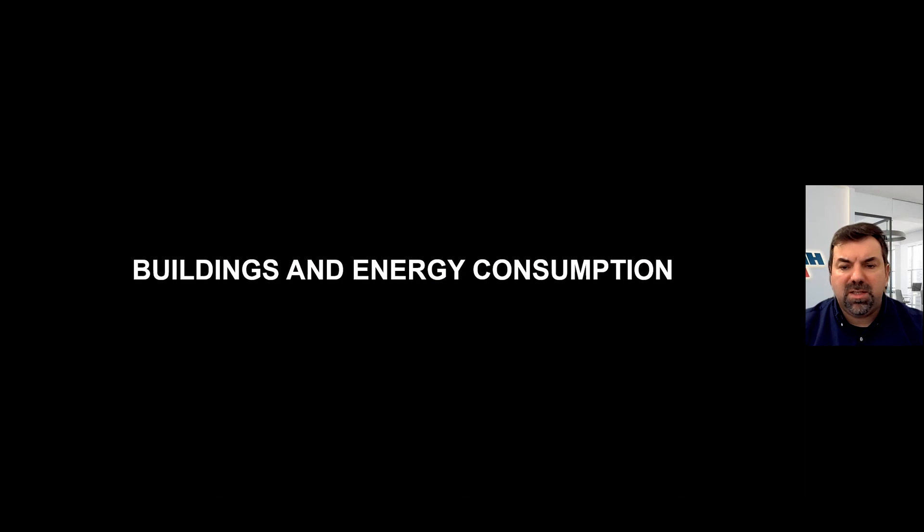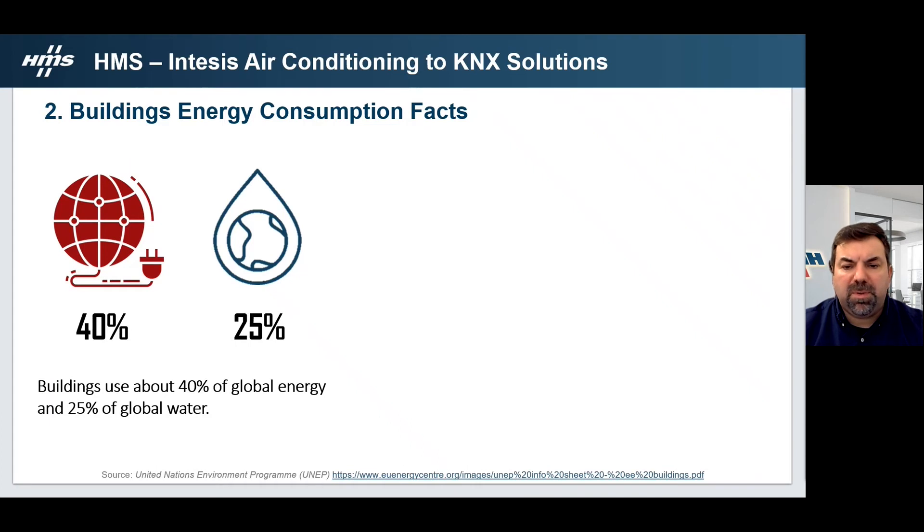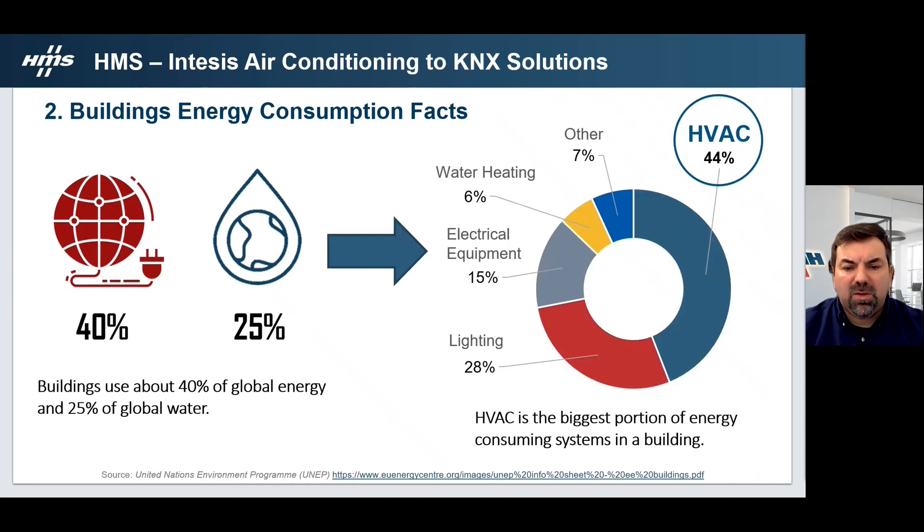Before thinking about the solutions, it is interesting to understand why they must exist. The buildings are responsible for 40% of energy and 25% of water global consumption in the world. Air conditioning represents about 45% of buildings' energy consumption. This means air conditioning is one of the most important systems to be controlled in a building. Furthermore, since HVAC plays one of the most important roles in building comfort, it must be permanently controlled, and to achieve the best efficiency we must have full control of all AC parameters in a reliable way, granting a powerful integration with building automation.